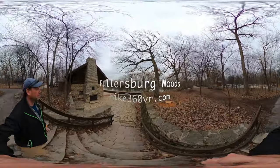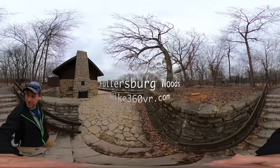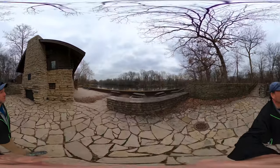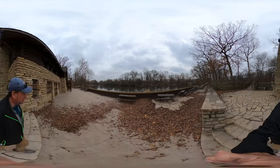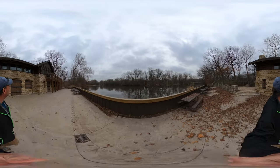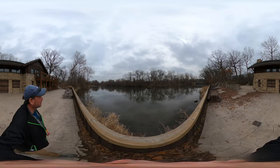Good morning. We are at Fullersburg Woods Forest Preserve and this is the visitor center, which is closed right now for COVID. Unfortunately, I understand there's a woolly mammoth in here — that's what the book said. That's a nice looking building.